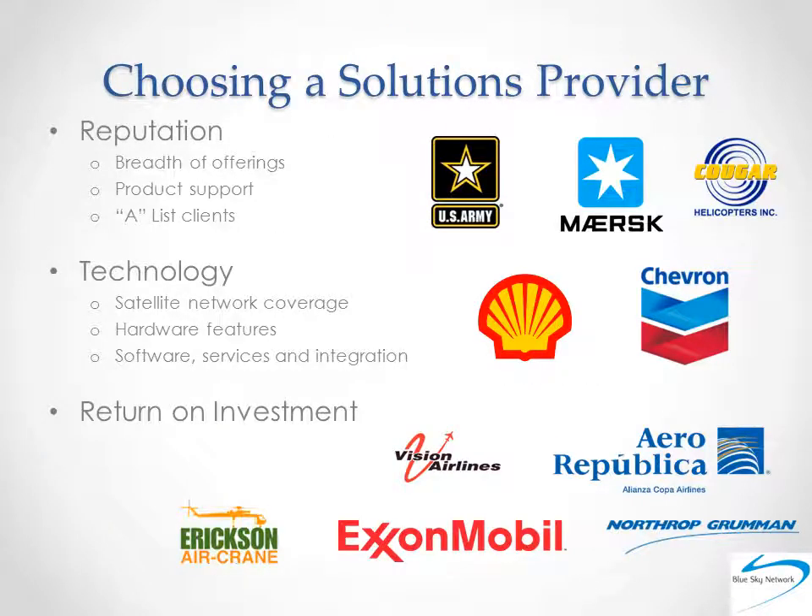So a good satellite tracking solution requires a good satellite tracking solutions provider. Here's what you should consider: their reputation. How long have they been in business? What's been said about them by other people in your industry? What do their detractors say — which is probably more important than what their top customers say. What's the breadth of their offerings? Do they have solutions for land, sea, air, and personnel? Do they offer hardware, software, support, service, repairs, and so on? Also, what kind of clients do they have? Are there organizations in your industry? Do they have A-list clients? It's one thing to provide personal trackers for hikers, and entirely another to provide complete coverage for a fleet of trucks patrolling a hotly contested international border.